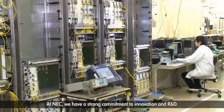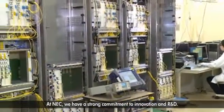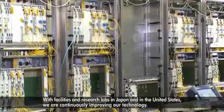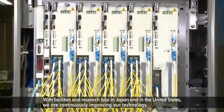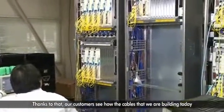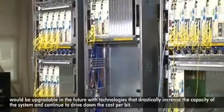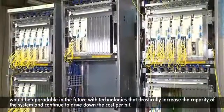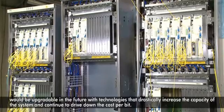At NEC, we have a strong commitment to innovation and R&D. With facilities and research labs in Japan and in the United States, we are continuously improving our technology. Thanks to that, our customers see how the cables that we are building today would be upgradable in the future, with technologies that drastically increase the capacity of the system and continue to drive down the cost per bit.